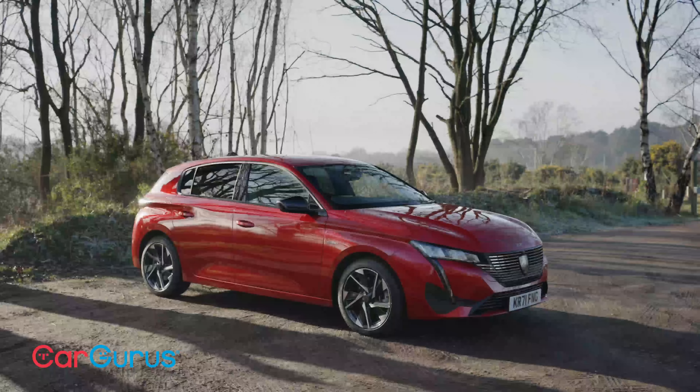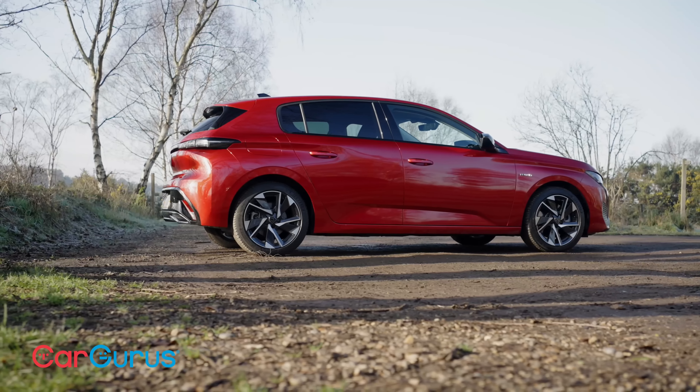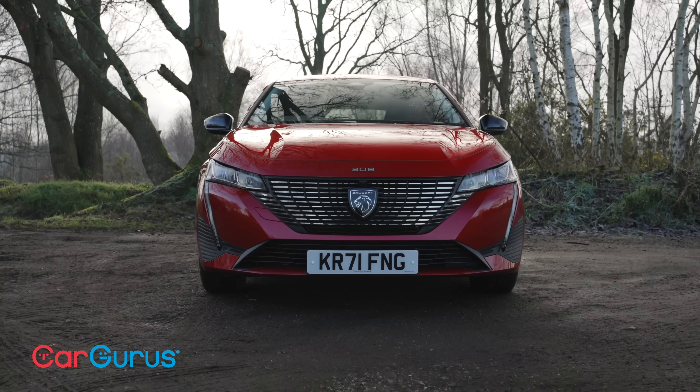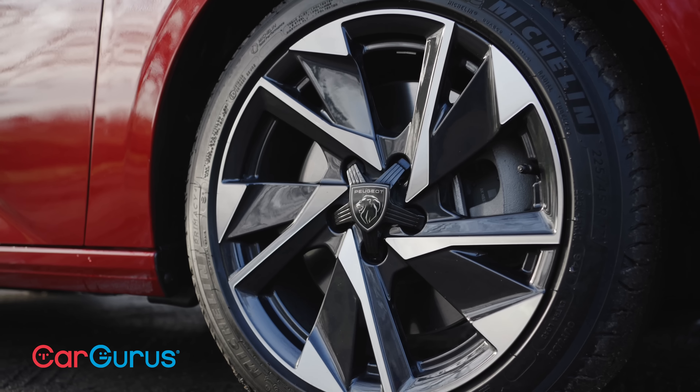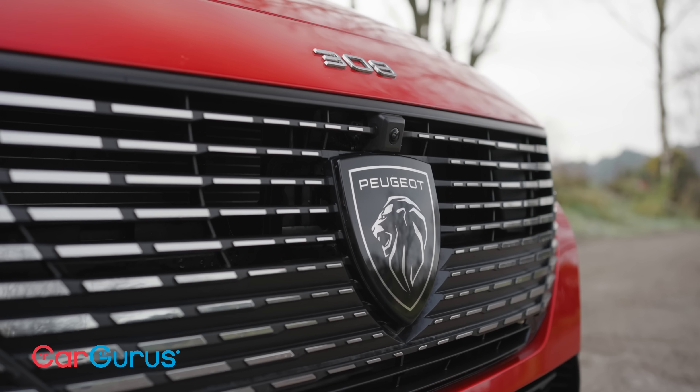The Peugeot 308 is as familiar and reassuring a family car as it gets in the UK, being a long-time rival to cars like the Ford Focus and Volkswagen Golf. But as with the rest of the Peugeot range, with this new model, the 308 has undergone something of a reinvention.